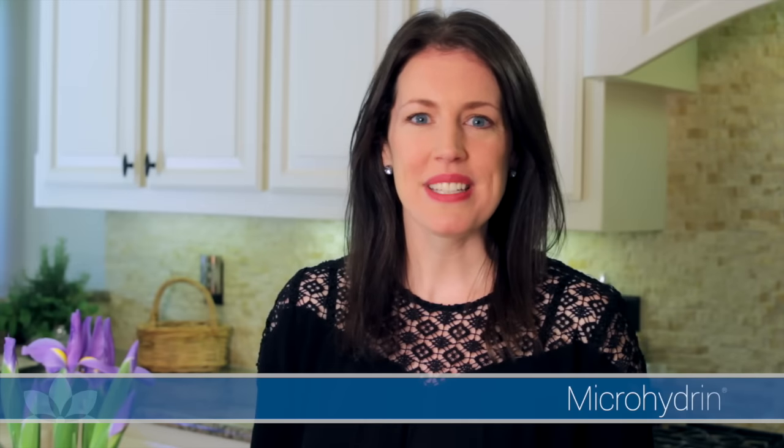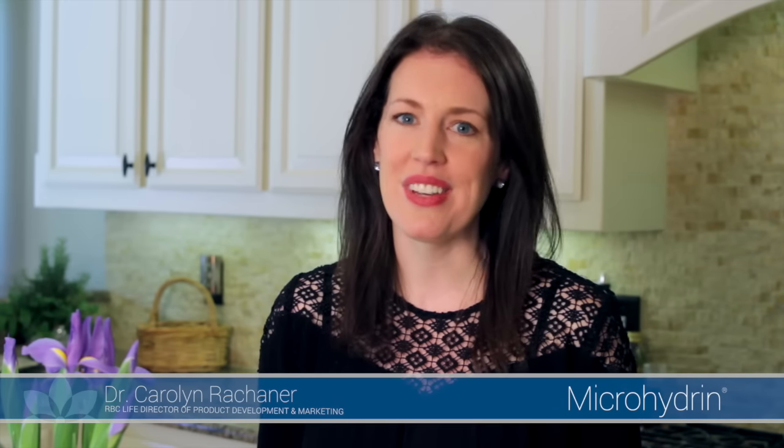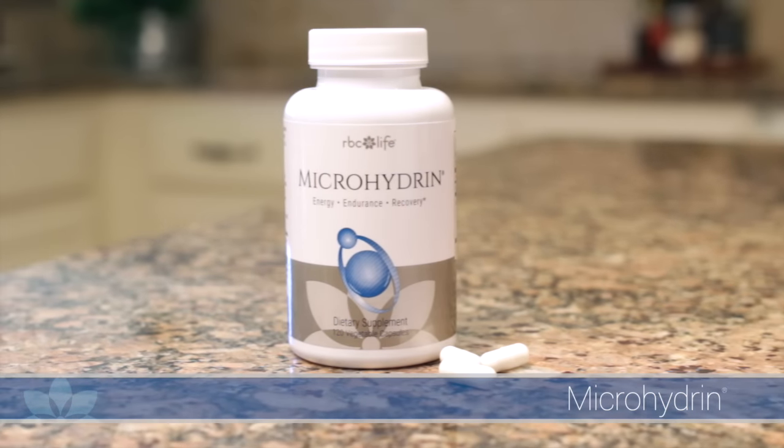For over two decades, RBC Life has pioneered the field of cellular health. Before the nutritional world learned about the power of antioxidants to slow the effects of aging, RBC Life was on the cutting edge, introducing the most powerful antioxidant product available: Microhydrin.